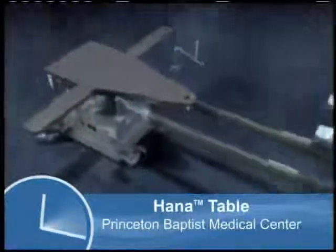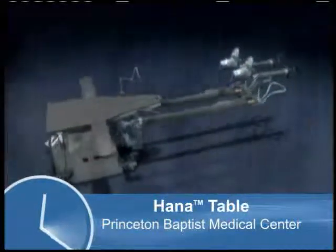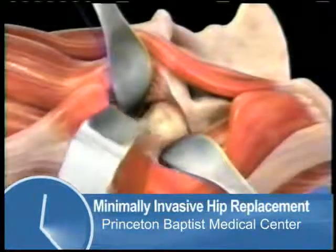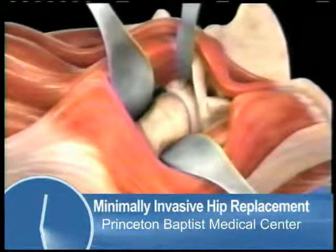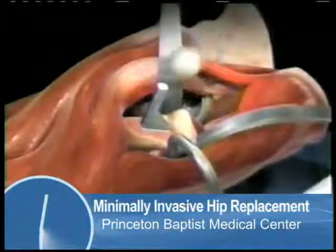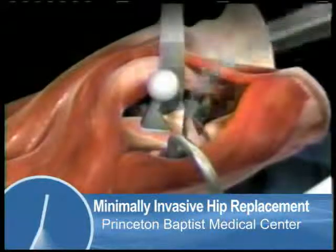The Hanna Table is a new piece of equipment that we have at Baptist Princeton. The Hanna Table facilitates the performance of a minimally invasive hip replacement in that it allows the approach to be made from the front of the hip, and it is the only approach that goes through natural muscle planes. There's no muscle division — we go between the muscles — so there's less disruption of the normal tissue, and it allows the healing to occur much quicker.